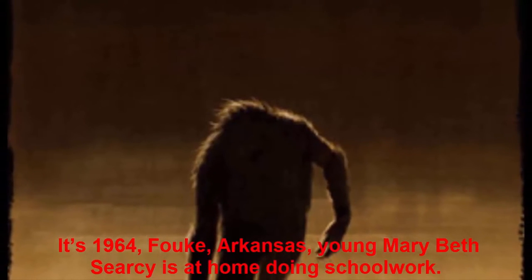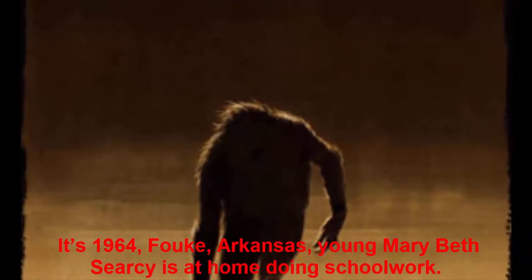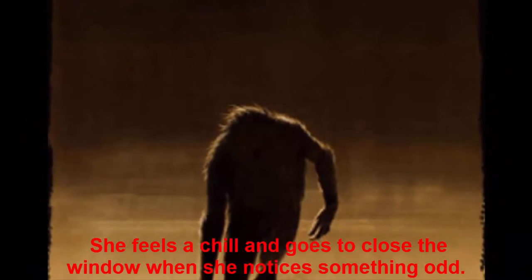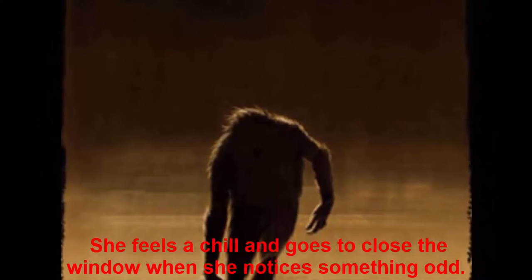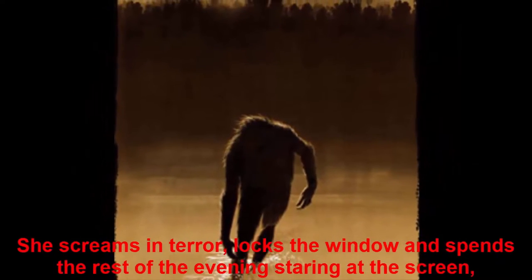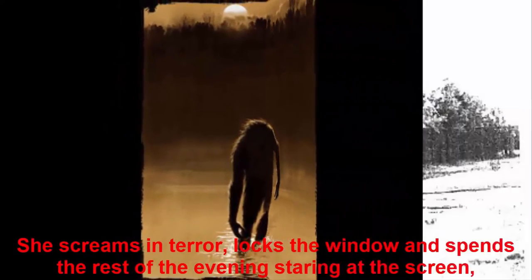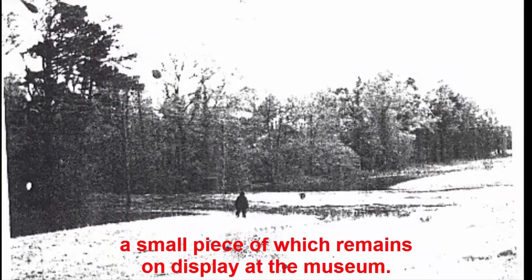It's 1964, FAUK, Arkansas. Young Mary Beth Searcy is at home doing schoolwork. She feels a chill and goes to close the window when she notices something odd. She looks out into the moonlit front yard and sees a hairy animal on two legs coming towards her. She screams in terror, locks the window, and spends the rest of the evening staring at the screen — a small piece of which remains on display at the museum.